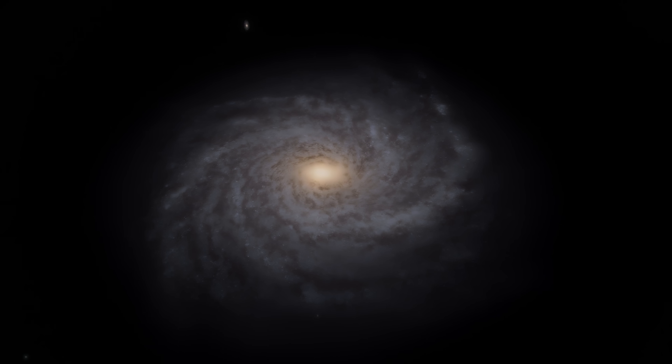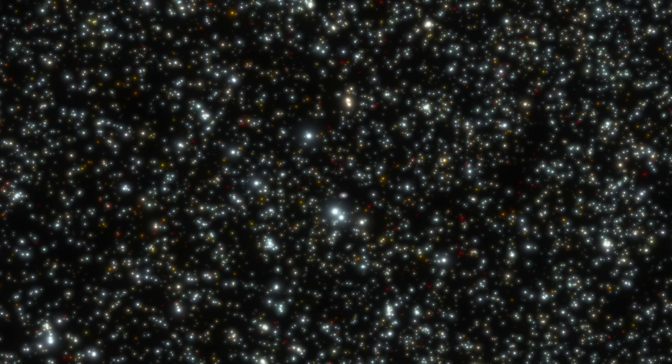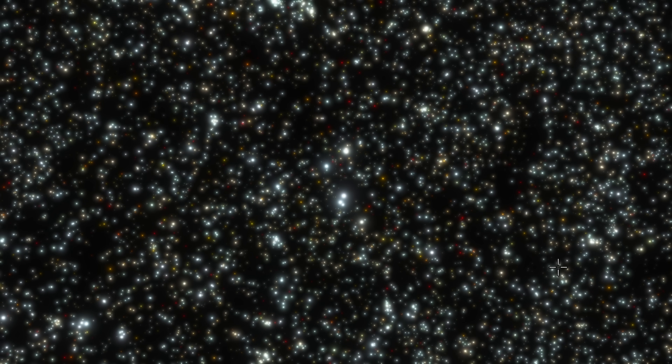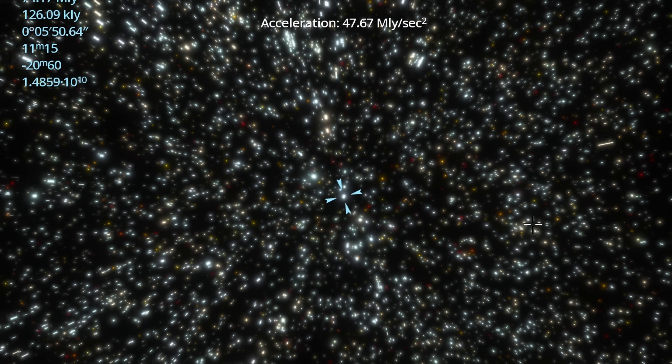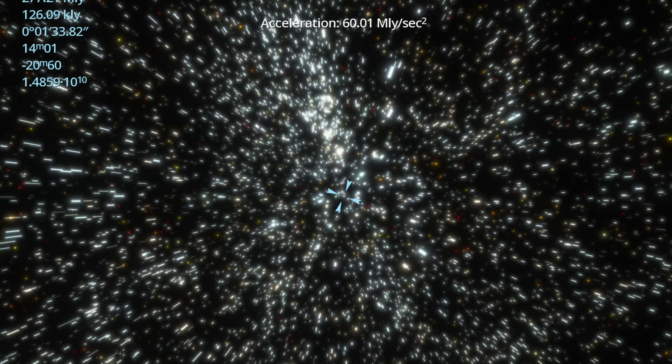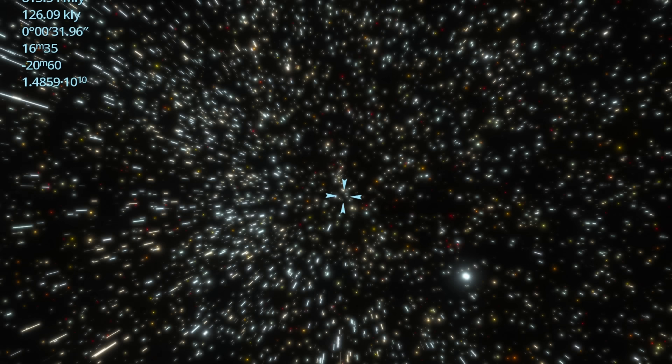For today's video, we're going to have to dramatically change the scale we're kind of used to. Because not only are we going to be leaving the galaxy, we're actually going to be going much much farther away at distances in hundreds of millions of light years. And by itself, this is already extremely difficult to imagine. I'm going to have to fly faster just so that I can help you visualize what all of the scale here is going to look like.